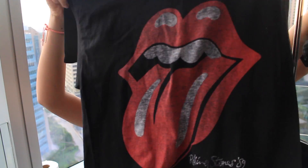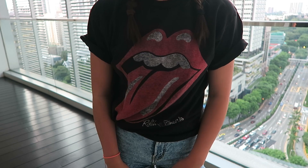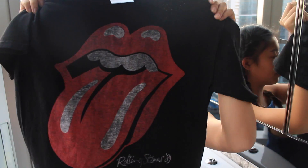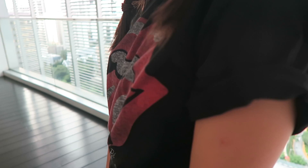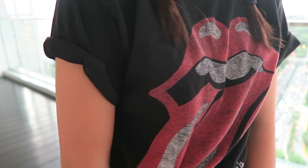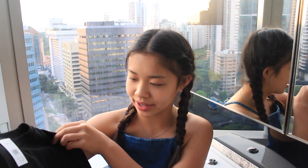The next thing I got is this big oversized t-shirt. It is black and has the Rolling Stones logo on it. It's just a big oversized t-shirt and I think what I'm going to do — because it's so big — is roll up the sleeves and probably tie a knot in it, because I think that will look cute. But I really like this shirt.